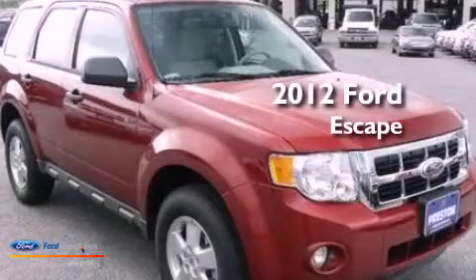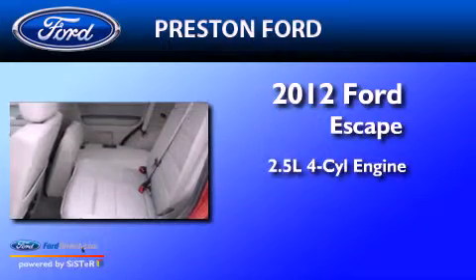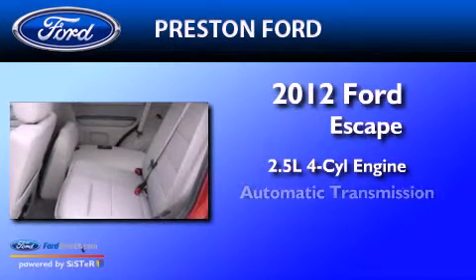This is a brand new 2012 Ford Escape. It features a 2.5 liter 4-cylinder engine and an automatic transmission.